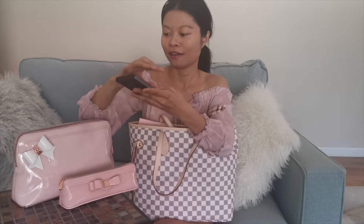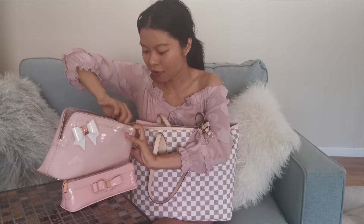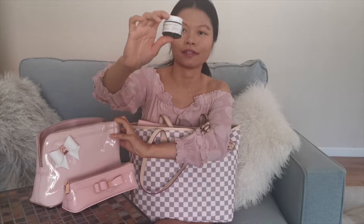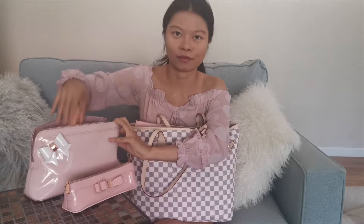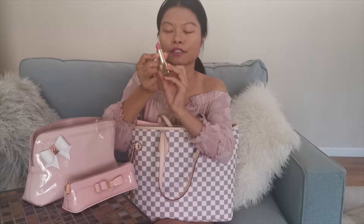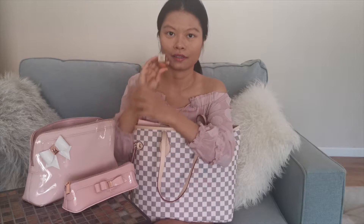I also have some foundations and a little bottle of Thayer's rose water. There's also a Dr. Jart SPF tiger grass color correcting treatment — I use it occasionally but don't love it because of its oily texture. And I have a couple of lipsticks: a Charlotte Tilbury Pillow Talk and an Estée Lauder called Powerful in Color Envy from a gift box.